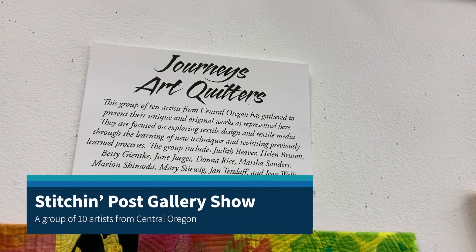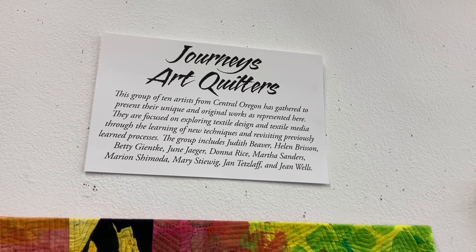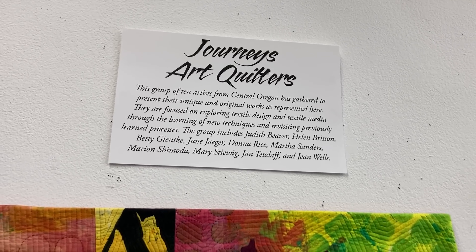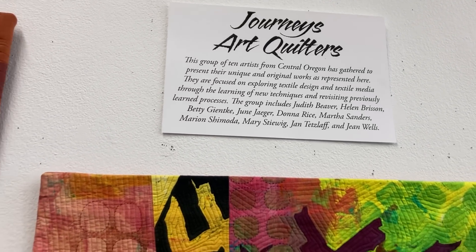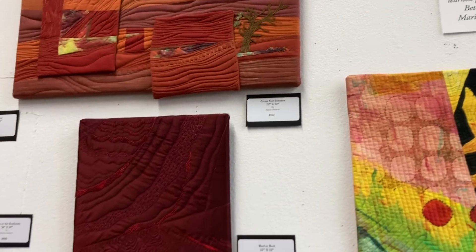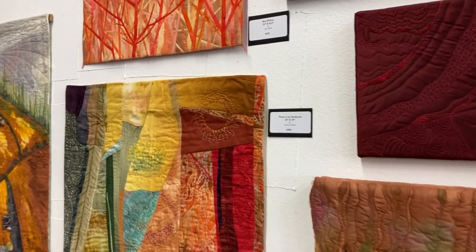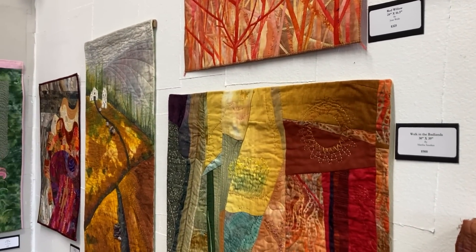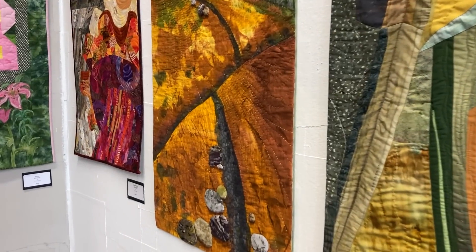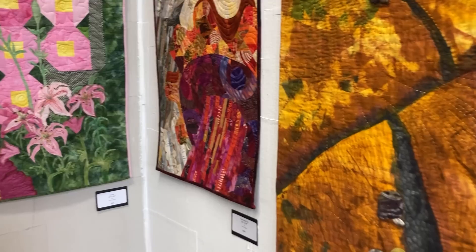Hello everybody, this is our first show of 2023 and the Jury's Art Quilters have pulled together a very eclectic, interesting group of work. There are 10 artists that have been together for about 15 years and their work is original and unique — they explore textile design and mixed media. You're going to see a real variety of things, and all the pieces are for sale. I'll start with this first one.